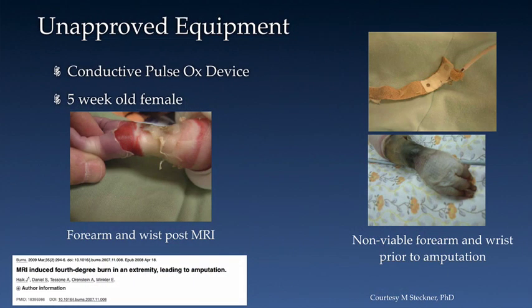This is a sad example of what can occur when a patient monitoring device not designed or tested for the MRI environment is used during an MRI exam. This five-week-old female underwent an MRI exam under general anesthesia. Unfortunately, a conductive pulse oximeter was used. Furthermore, after the exam, exposed wiring was noted where it connected to the wrist sensor. This fourth-degree burn resulted in amputation.